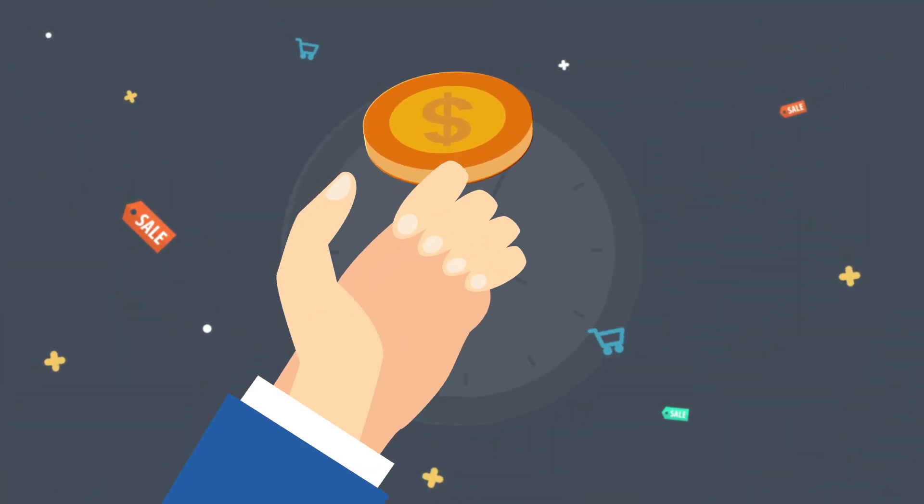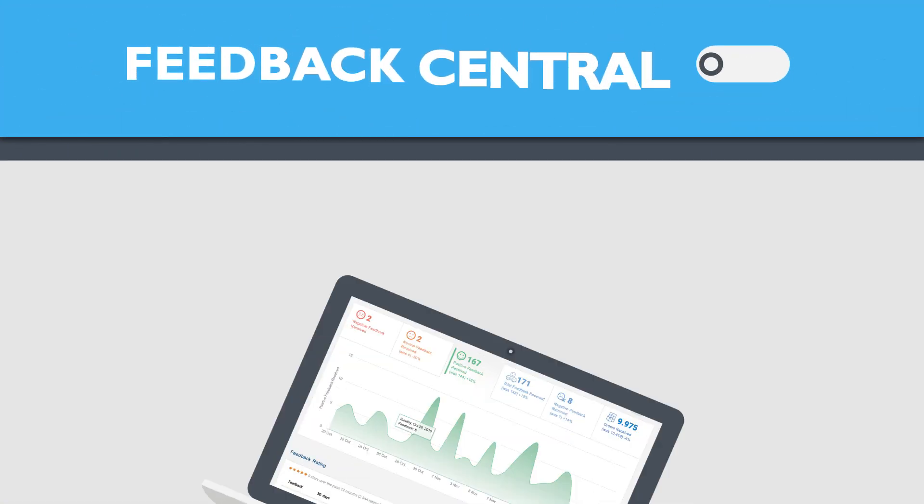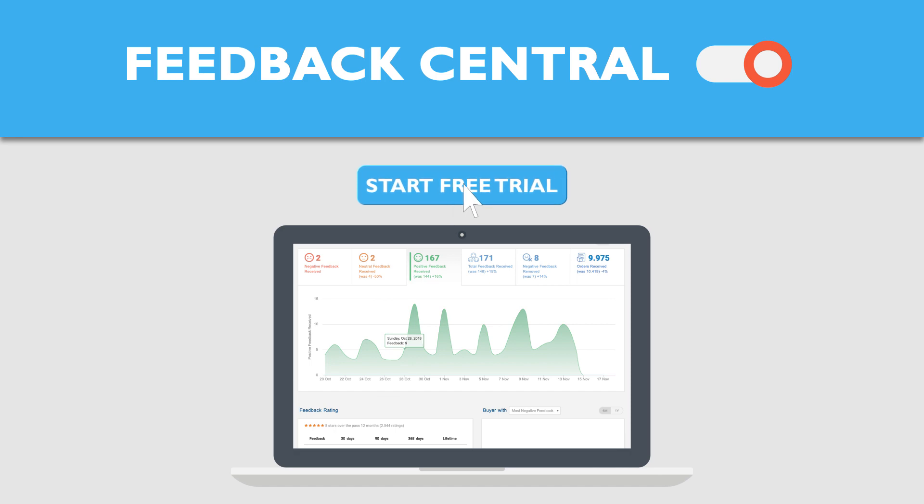Time is money when selling on Amazon. Try Feedback Central to start saving time now. See you soon!